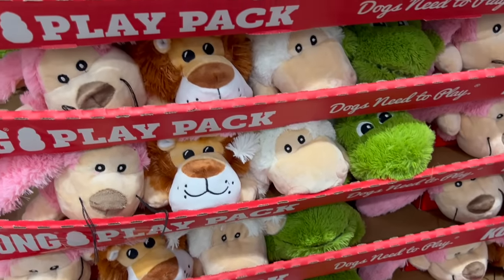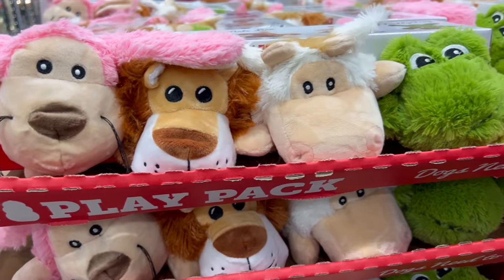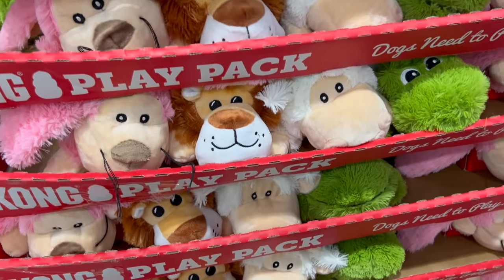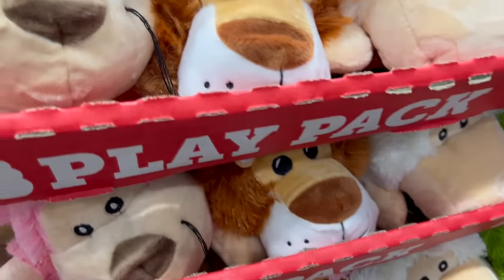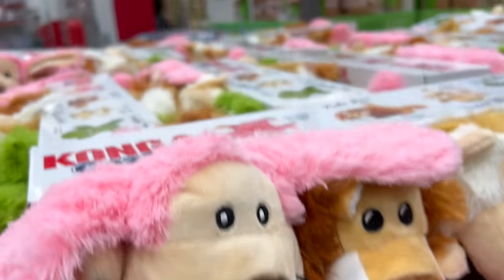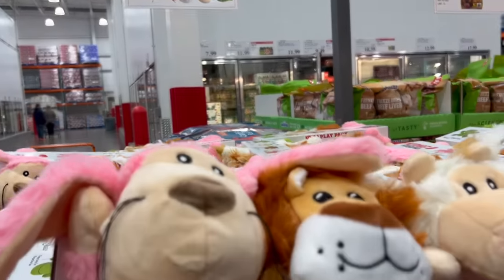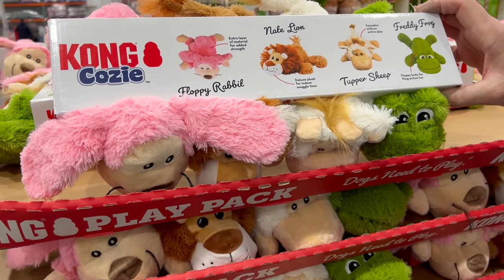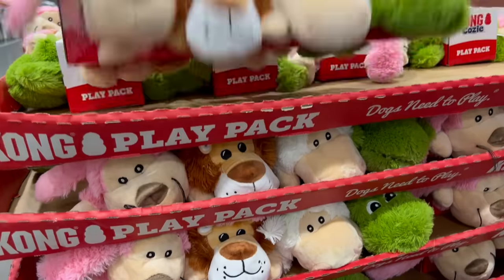We have kids with fur babies at home. One of our boys and his wife has three dogs, the other one has a dog. These are Kong Cozy's Dog Toys — a 4-pack on sale for $5 off at $11.99. They are so cute: you get Floppy Rabbit, Nate Lion, Tupper Sheep, and Freddy the Frog. All four for $12.